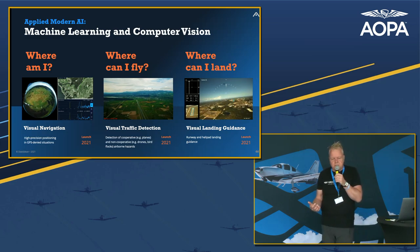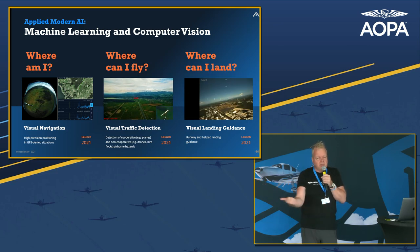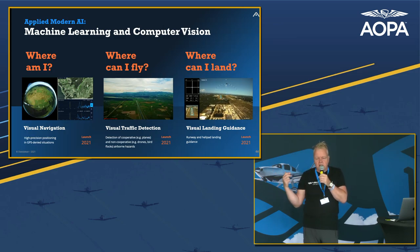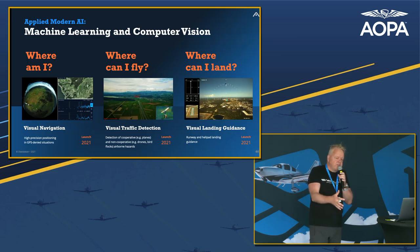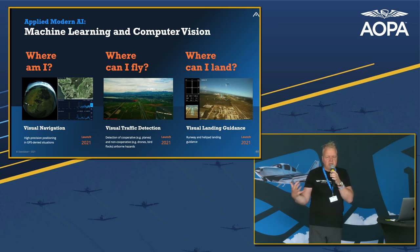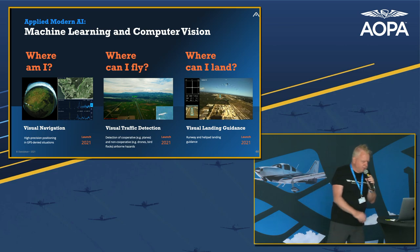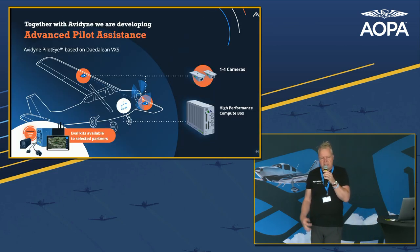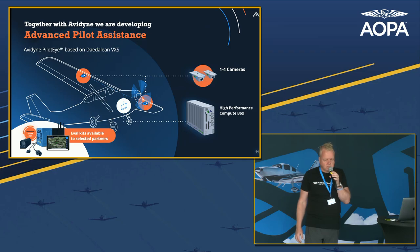We spent these five years building the three core functions of flying in VFR: 'Where am I?' — recognizing the landscape; 'Where can I fly?' — seeing all the traffic; and 'Where can I land?' — finding the runway and guiding you towards it. We also have a vertical version of that. Half of the work is making it work, and the other half is building up the evidence to show to the FAA and EASA that it actually works, is safe, and is fit for purpose. This has resulted in a technological readiness level that makes it now ready to be brought to market. We're here at Oshkosh with our hosts Avidyne, with whom we partnered to make the actual hardware.